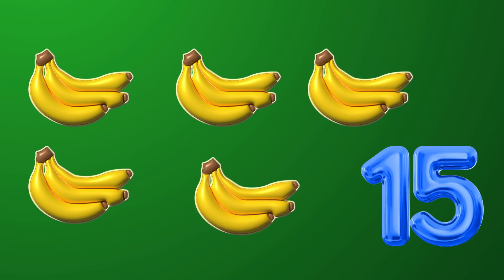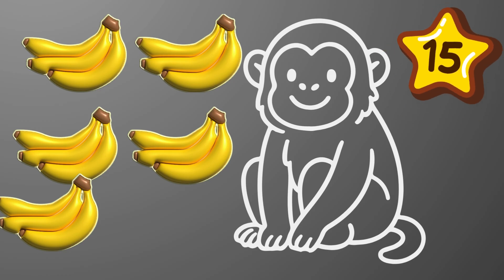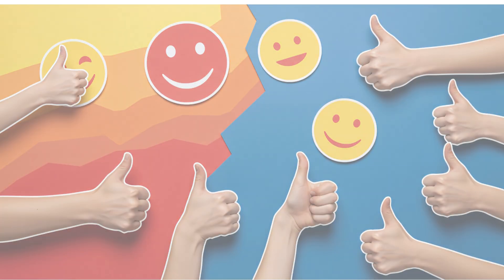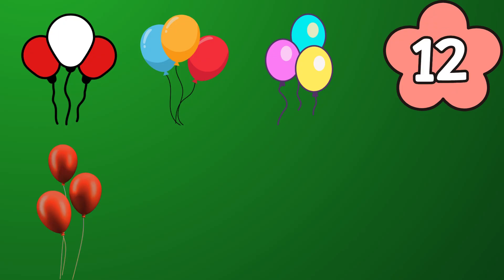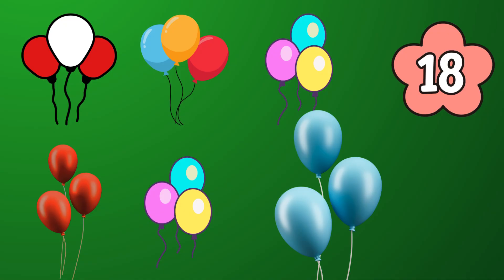Five bunches have 15 bananas — that's counting in threes! Now let's count these balloons in threes: 3, 6, 9, 12, 15, 18. 18 balloons!